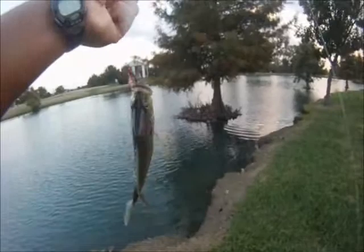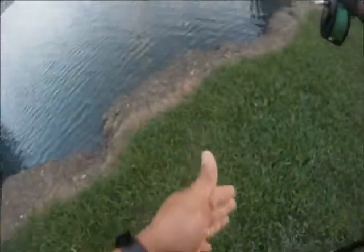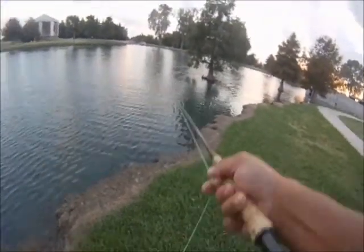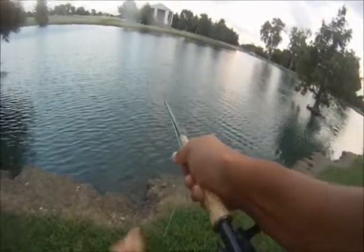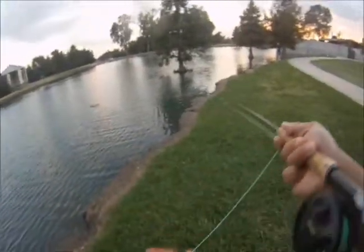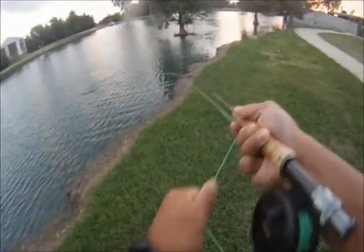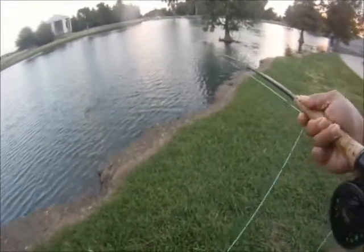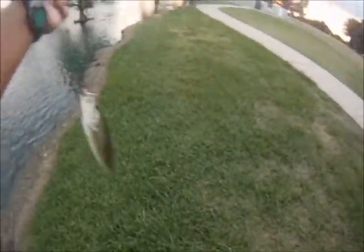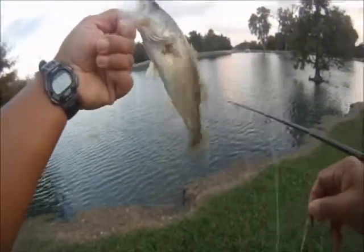Big sunfish! Big sunfish likes the Lefty Deceiver. I just barely got them.